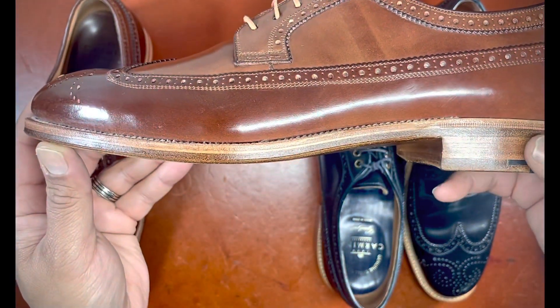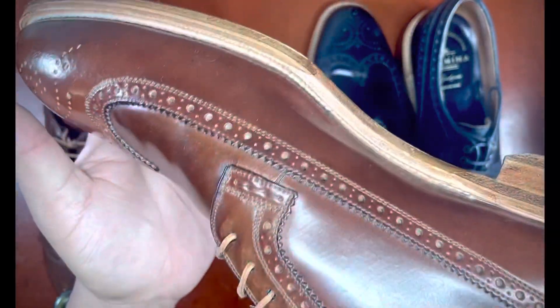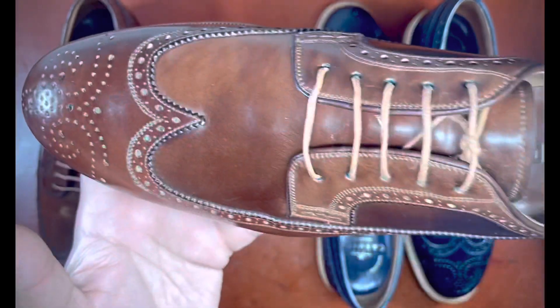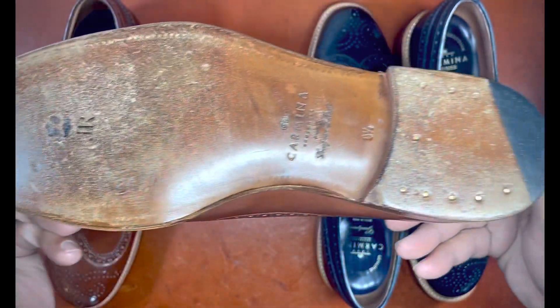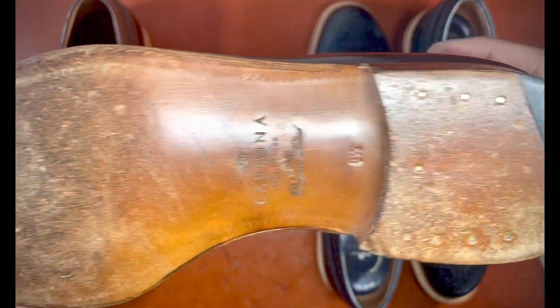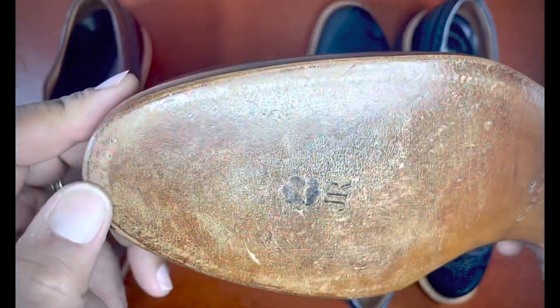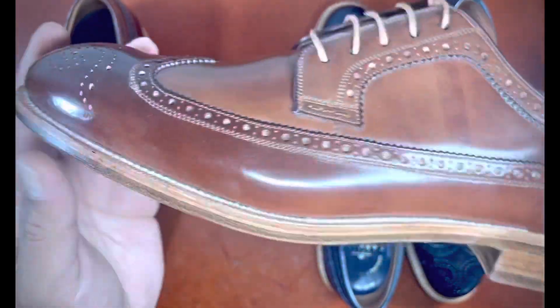This pair has a similar natural edge dressing, but in this instance it has a 270-degree flat welt — not a storm welt — which makes the shoe quite a bit lighter than its counterpart. It also has a JR sole; you can see the very lightly used JR sole with a little rubber end plate and toe nails here, but this has barely been worn — maybe just indoors or very lightly outdoors.